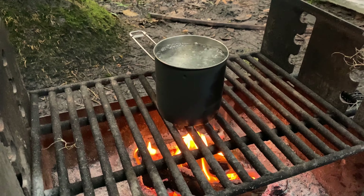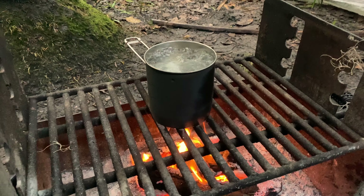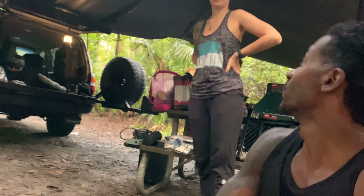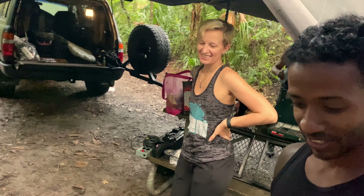Today we managed to boil water — look at that! I figured out so many fire hacks and so many shortcuts to make a fire really fast. We're learning. We've been cooking, we just weren't able to boil water before, but now we're boiling water. We're learning.